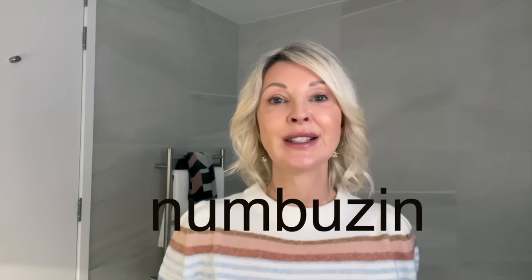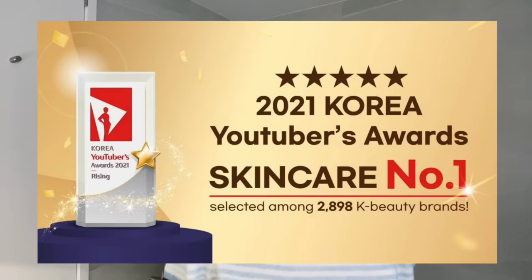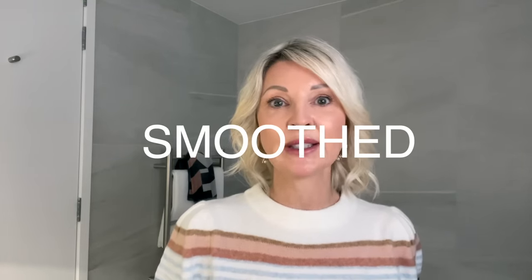So I did some research on this Korean skincare brand called Numbersin, which ranks number one in Olive Young, which is a Korean version of Sephora. Numbersin was also selected number one out of almost 3,000 K-beauty brands in the 2021 Korean YouTubers skincare awards. That is an amazing achievement, and after using these three products, I realised why Numbersin is so hyped in the highly competitive Korean skincare market, because these products have soothed and smoothed my skin like no other products I've tried. The three products are available on Amazon US and I have put the links below in the description.